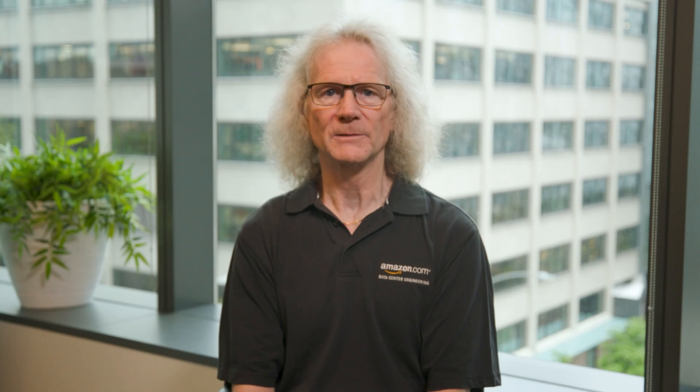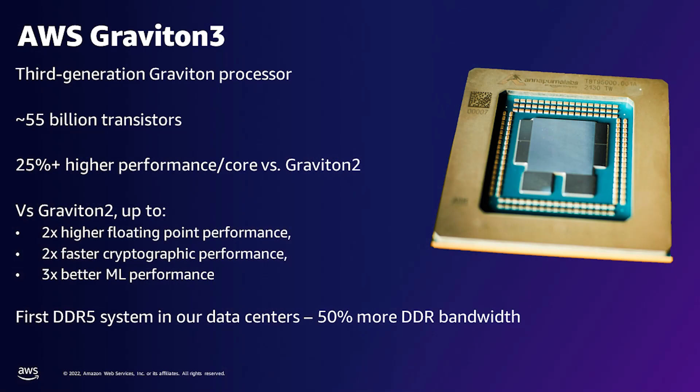Graviton 3 is a big step forward. Comparing Graviton 3 to our previous generation processor, we see up to 2x better floating-point performance, 2x faster crypto performance, and 3x faster machine learning performance. It's based on the ARM Neoverse V1 core, where each core has a private 64K L1 cache as well as a private L2 at 1 meg. Our partnership with ARM continues to produce very good results for our customers.